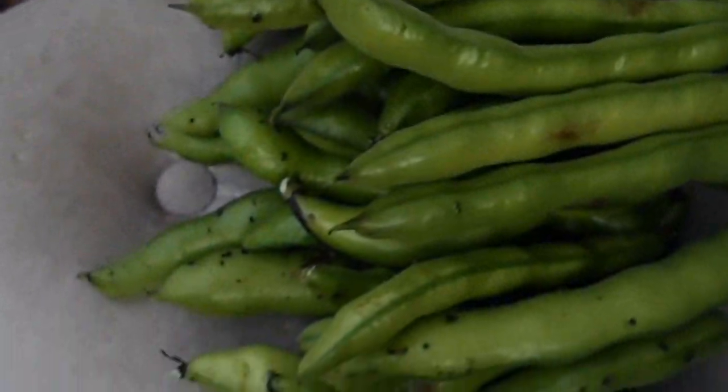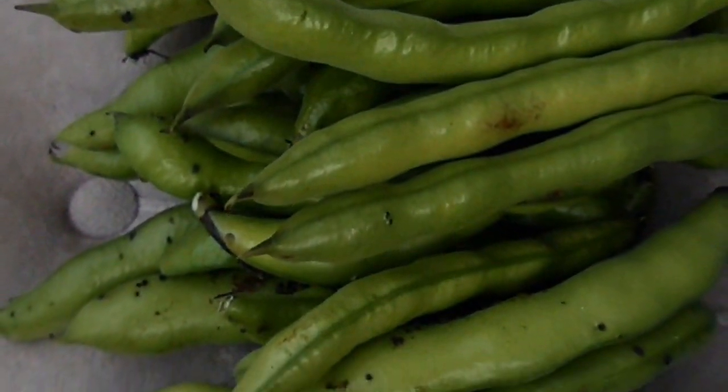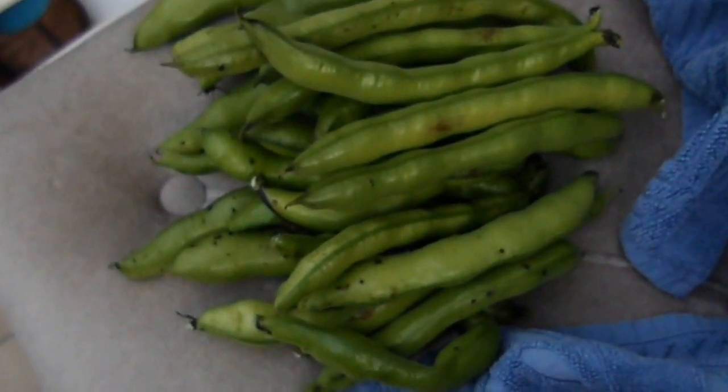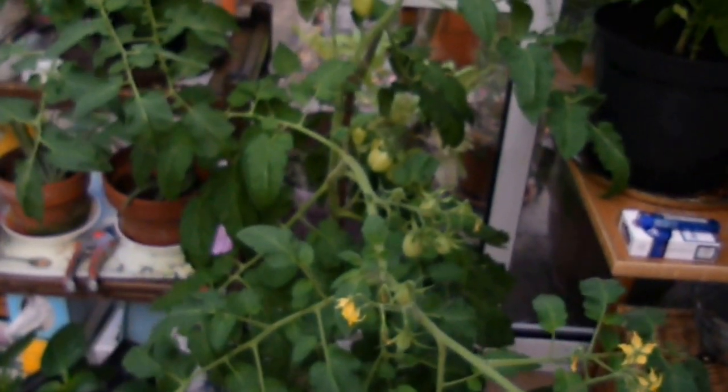Over here I've got some broad beans — that's probably the second to last crop that I'll be picking this year. Then over here there's another pepper plant which has just come into flower now. Some more of those plum tomatoes. These are all being grown in containers.